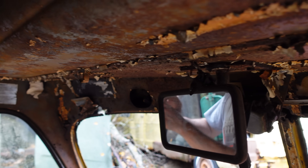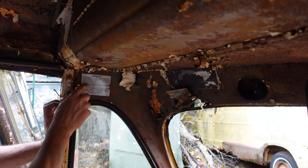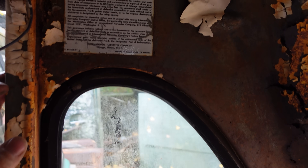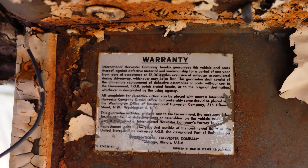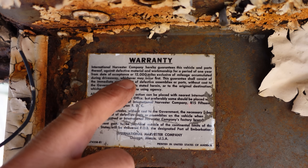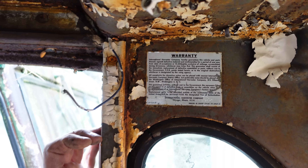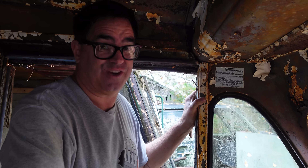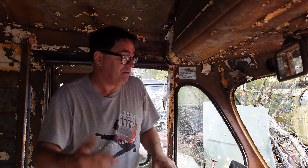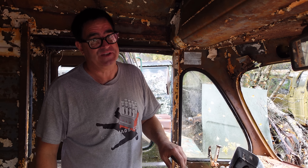Here's the warranty sticker right here — check this out. It reads: 'International Harvester Company hereby guarantees this vehicle and parts thereof against defective material and workmanship for a period of one year from date of purchase or 12,000 miles.' Now we have five-year/50,000 and six-year/60,000 warranties. So it's funny how back in probably 1955 or so when this thing was built, a year or 12,000 miles was about as good as it got.